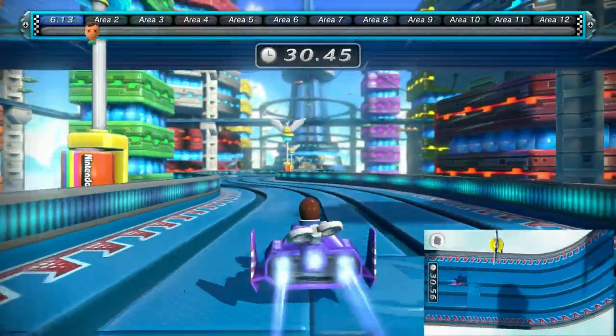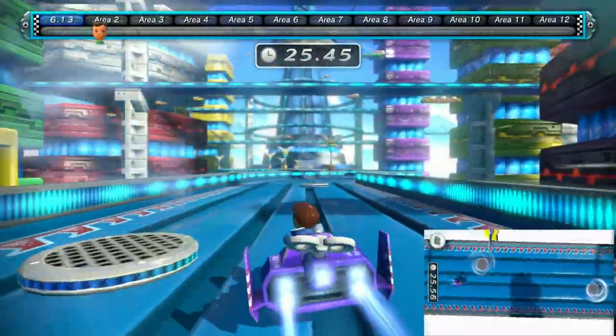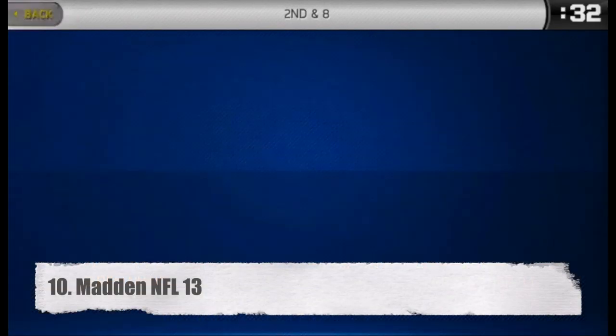To be clear, the order of this list isn't based on the quality of these games as a whole, but rather the quality of each game's gamepad functionality. What games best use the second screen to immerse players into their worlds without the need for expensive headgear? Number 10, Madden NFL 13.